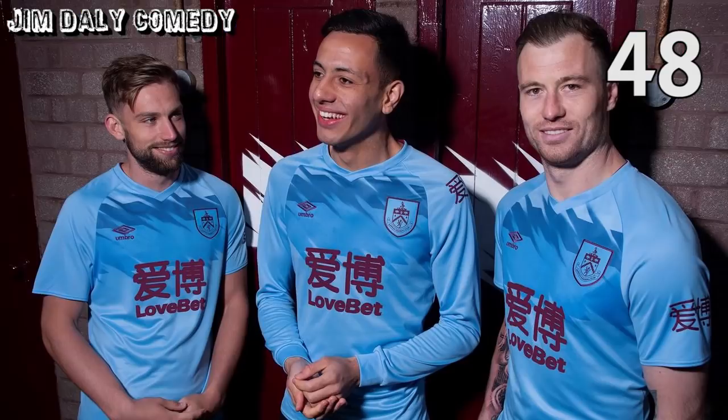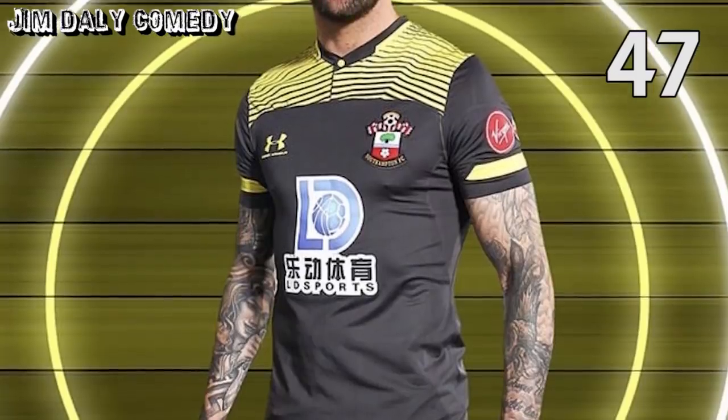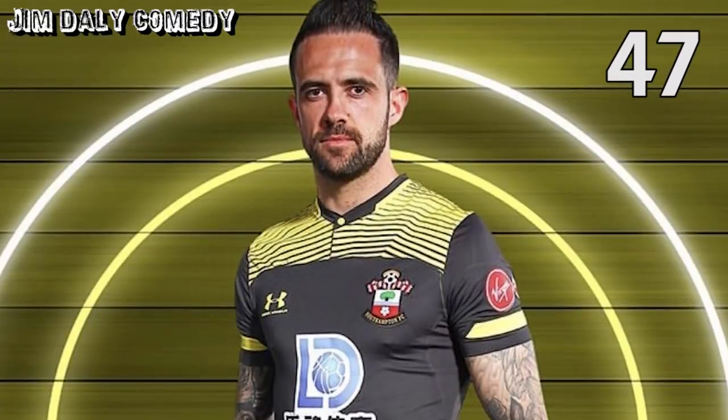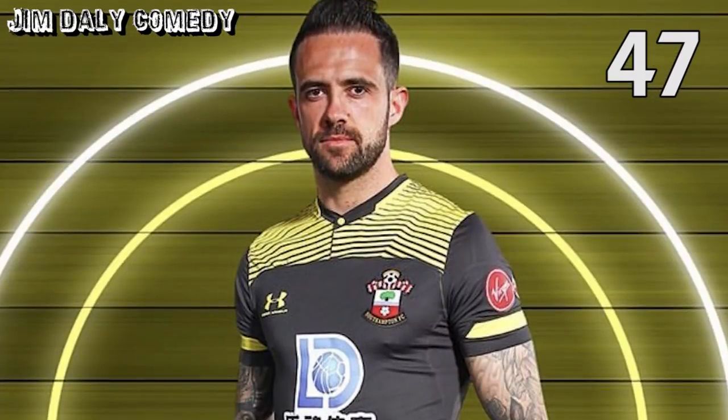Next up, Burnley away. This one looks like a Windows 95 desktop background. No thanks. At 47, Southampton away — again with the horrible, horrible sponsor's logo. And that weird mesh makes it look like they're wearing road hazard signs on their shirt. Terrible.